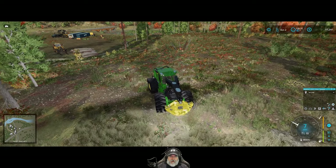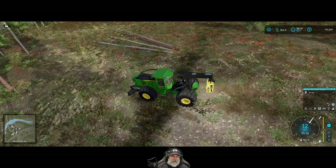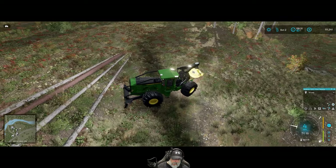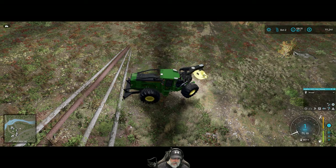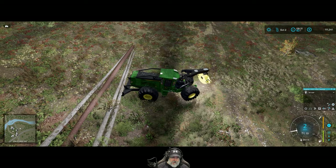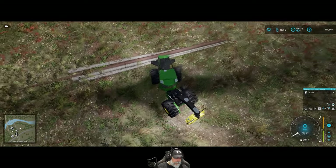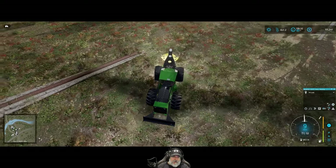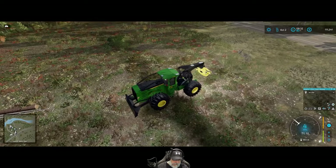I think what we'll do is try the second method first — we're just going to cut the trees down, de-limb them but not cut them to length, and we'll use the skidder to take them back to the landing. Then we'll trim them up at the landing. We'll see how I feel about that — if I like it that way or not.